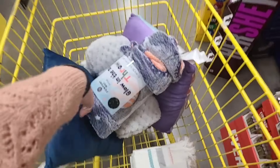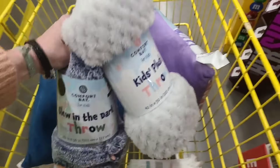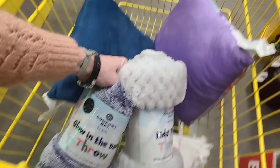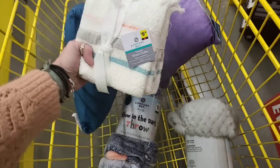So again, not a big haul, but I'm happy just to get two glow-in-the-dark blankets — actually two glow in the dark, one regular — two kids pillows, and washcloths.